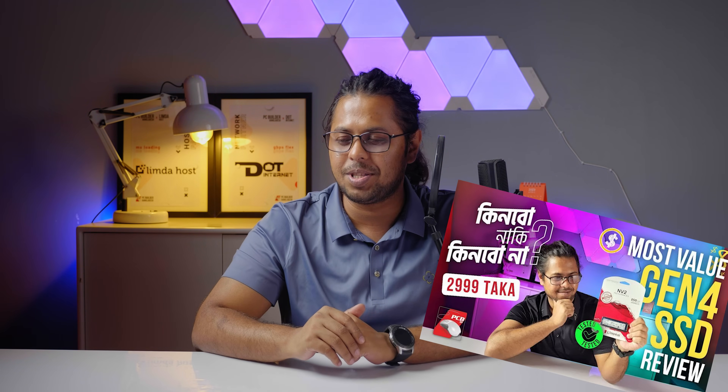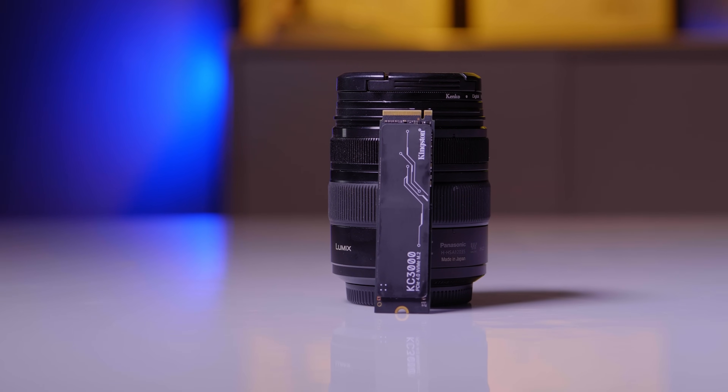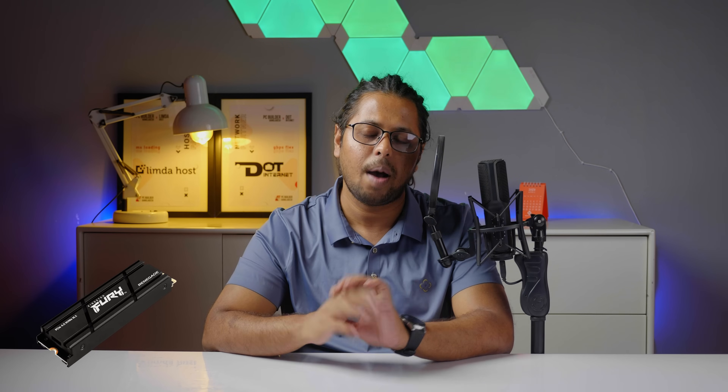Kingston is a top brand. We previously reviewed the NV2 SSD, an entry-level Zen4 SSD that offered very good performance for the price, attracting many Kingston fans. Today, we are reviewing Kingston's flagship SSD — the Kingston KC3000, which sits in the flagship segment of SSDs.